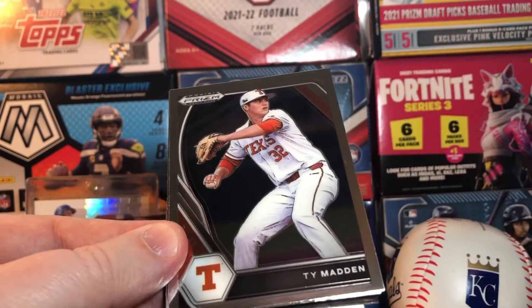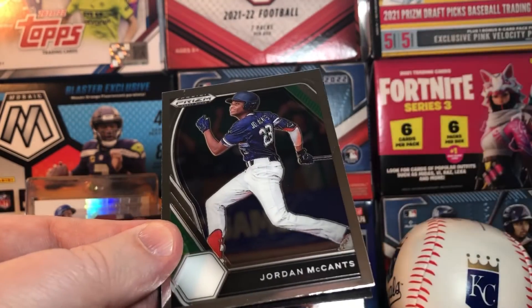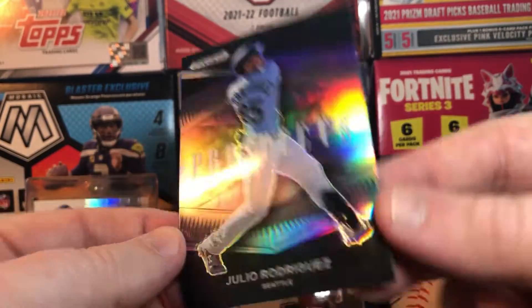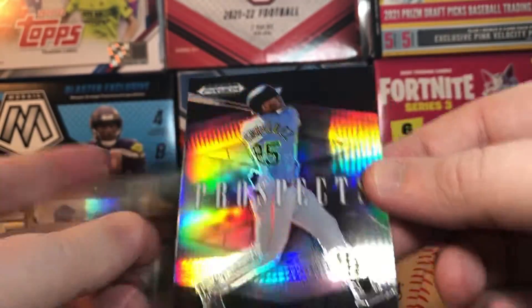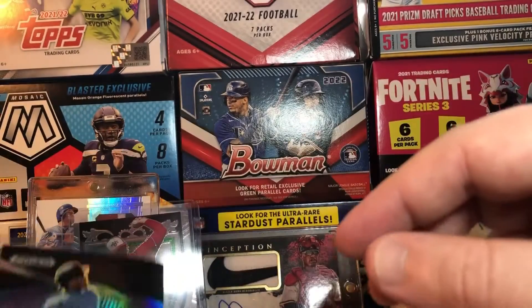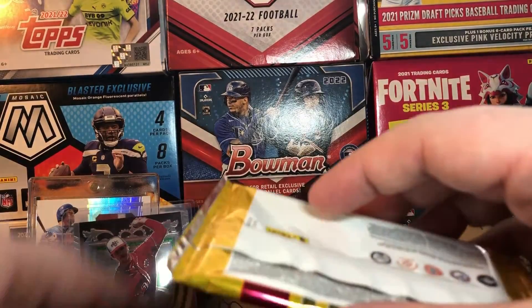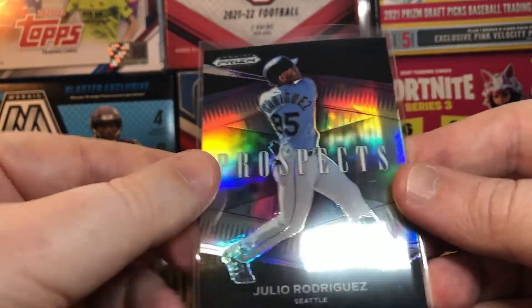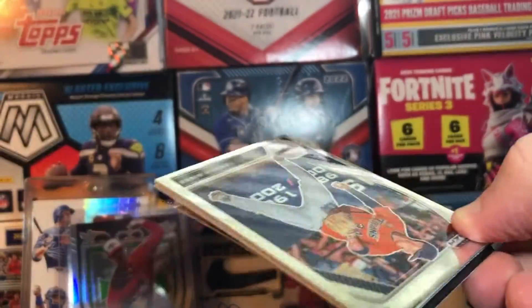Denzel Clark, Ty Madding, Jordan McAntz. And like I said, you got Julio Rodriguez — and that's a prism of that one, so you got a prism prospects. That's a little better. That one might be — I don't know — probably still about three or four bucks, which is about ten percent of what this box cost.